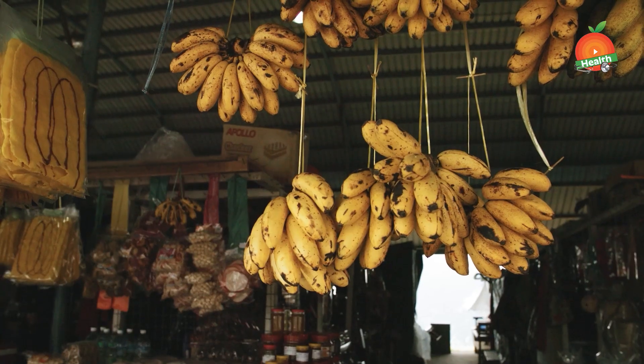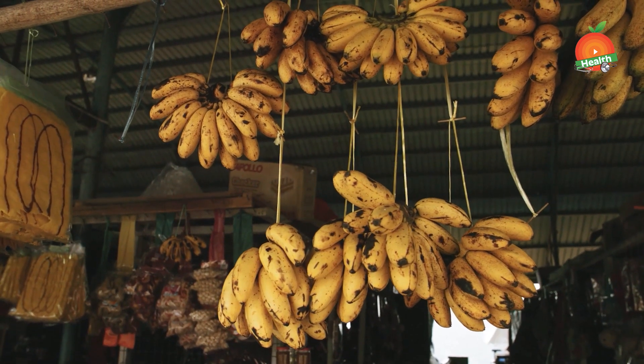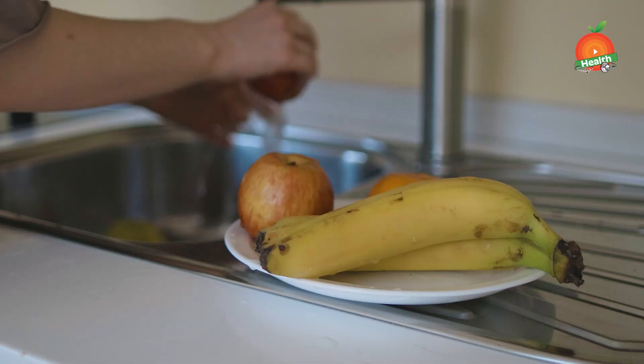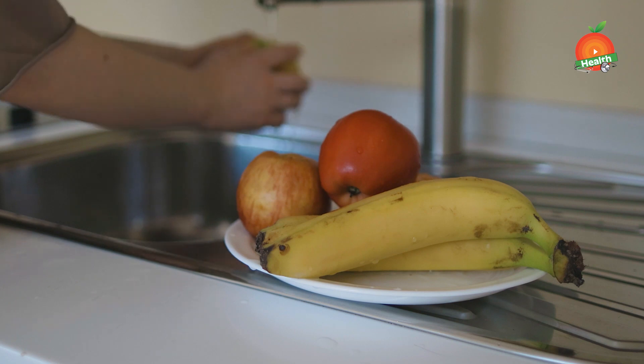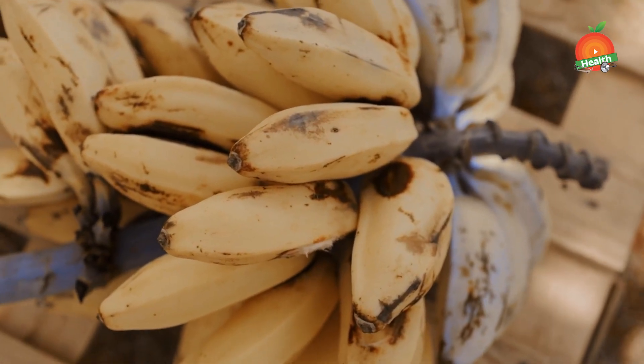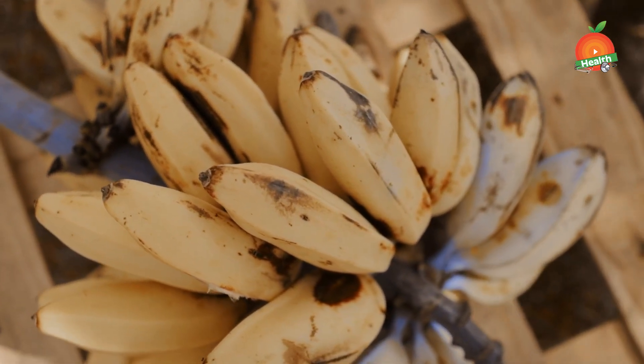First is banana. If you have developed gout because of high uric acid, then having a banana every day can lower uric acid in your blood, thereby reducing your risk of gout attacks. Bananas are naturally very low in purine, a natural component that breaks down into uric acid, thus making it a good choice for you.